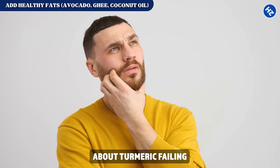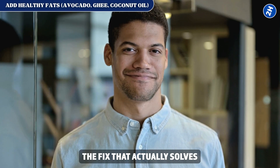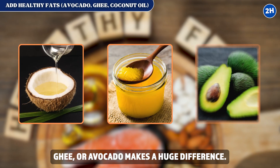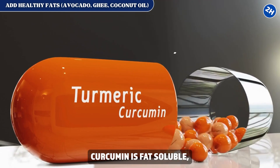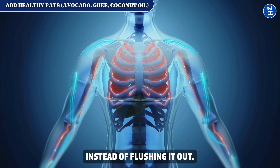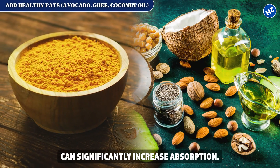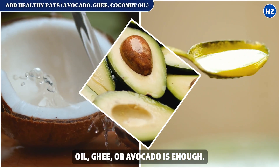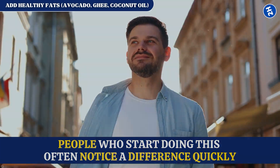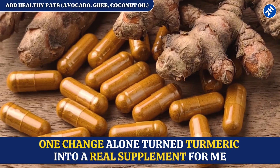Fix number 12: add healthy fats — avocado, ghee, or coconut oil. Adding healthy fats like coconut oil, ghee, or avocado makes a huge difference because curcumin is fat soluble, so pairing it with fat lets your body use it instead of flushing it out. Studies have shown that combining turmeric with fat can significantly increase absorption. People who start doing this often notice a difference quickly.